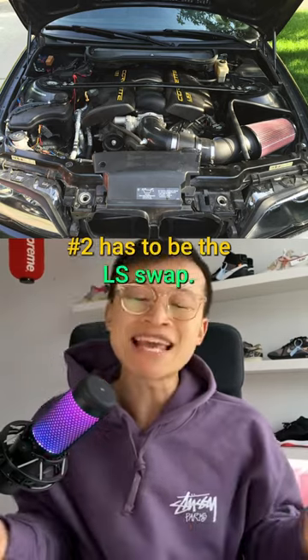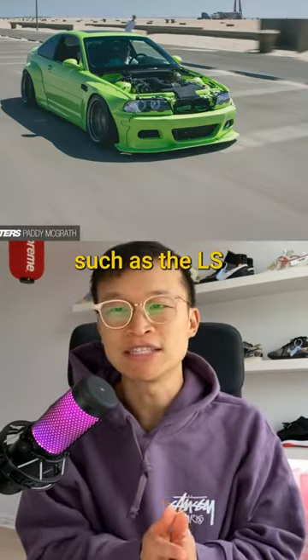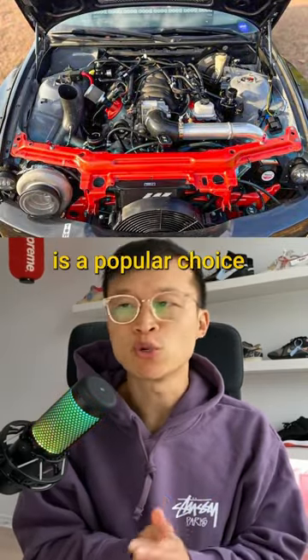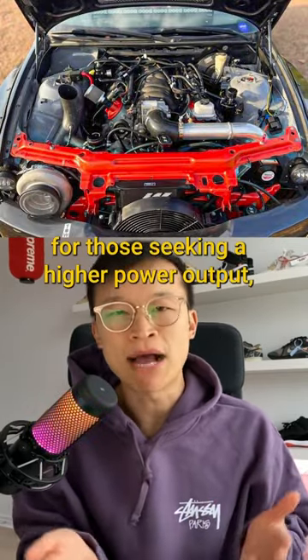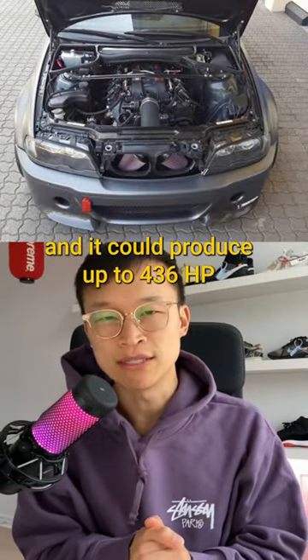Number 2 has to be the LS swap. Swapping in an LS-based V8 engine, such as the LS1 or LS3, is a popular choice for those seeking a higher power output, and it can produce up to 436 horsepower.